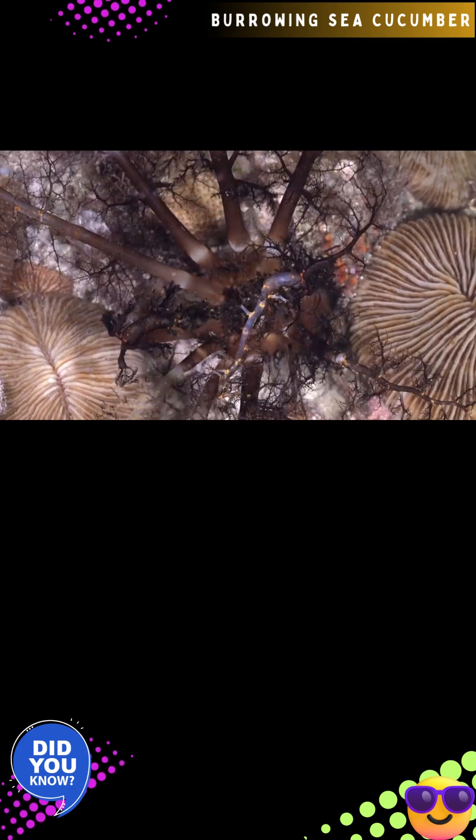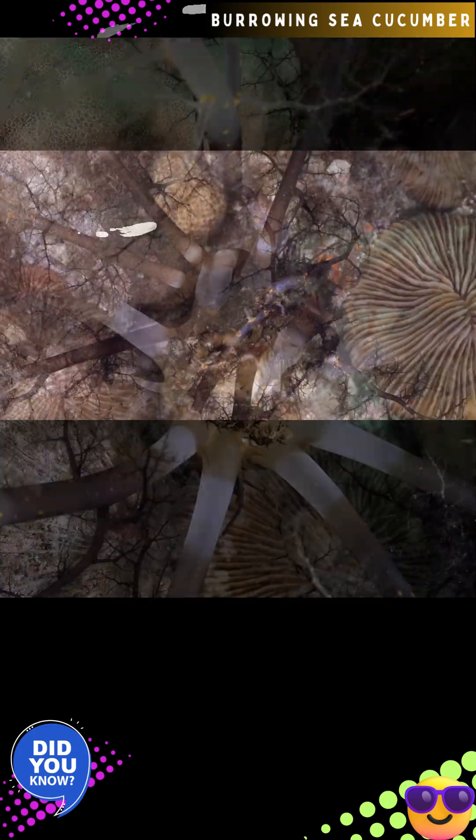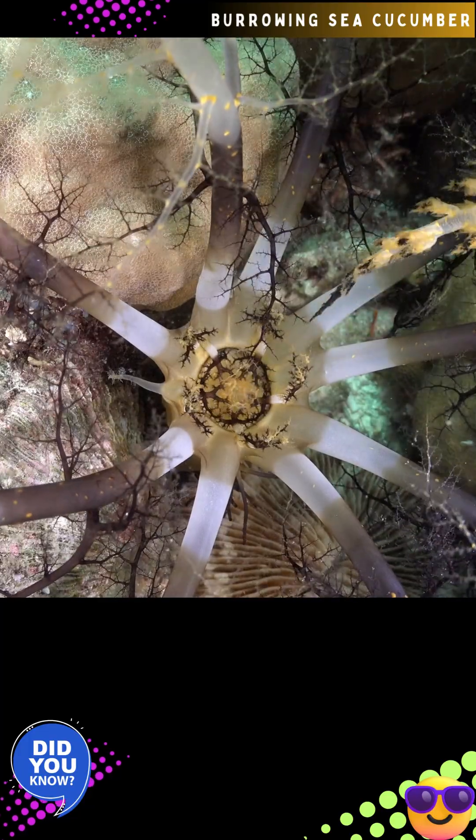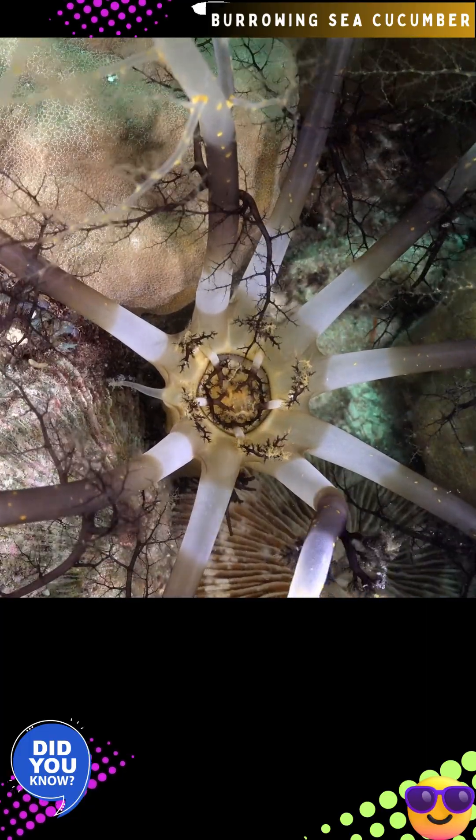Mycinium magnum, commonly known as the burrowing sea cucumber, magnum sea cucumber, or sea basket sea cucumber, is a unique marine invertebrate known for its sedentary lifestyle and distinctive, basket-like feeding display.